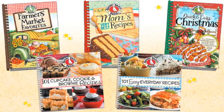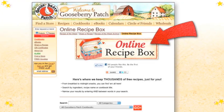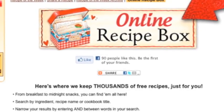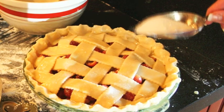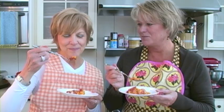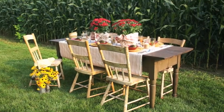With over 200 cookbooks full of mouth-watering recipes to choose from and our online recipe box brimming with thousands of free recipes for easy reference, we make cooking for family and friends easy as pie. We're sharing new recipes all the time, so join us in the Gooseberry Patch kitchen for food that brings family and friends to the table.